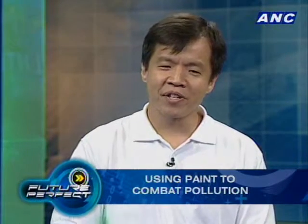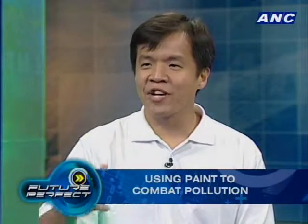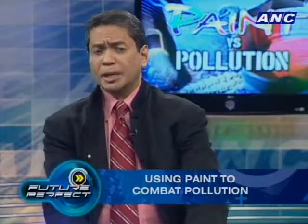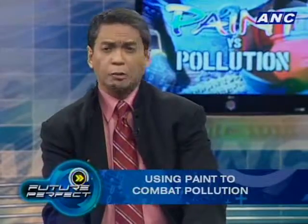For every peso you spend on this technology, it can clean the equivalent of 90 cars every year that pass by your house — compared to spending one peso on a text message. It's very inexpensive as an air purifier when you think of it that way. I haven't tried sleeping in a basement parking lot to test for noxious fumes, and I don't plan to, but Knocks Out has been used in ABS-CBN's parking lot.